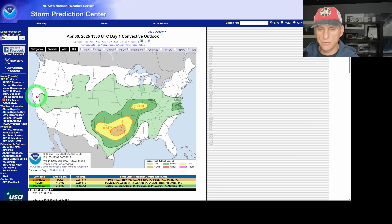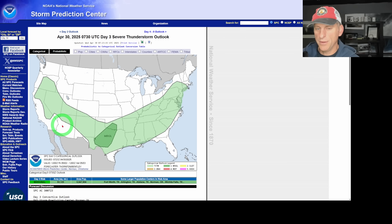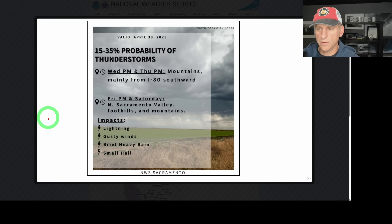Day one convective outlook — you can see they do have the higher terrain of California included in that general thunderstorm risk, and this is for tomorrow, day two. You'll also see how this starts to creep out towards the coastal range. Day three still includes portions of California. National Weather Service Sacramento on a daily basis — they are on top of this 15 to 35% probability of thunderstorms. That is for today and tomorrow, PM Mountain, mainly for I-80 southward.